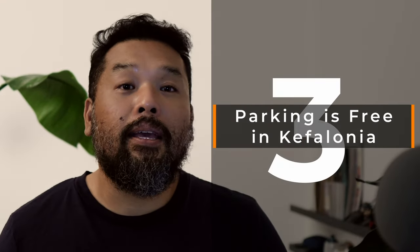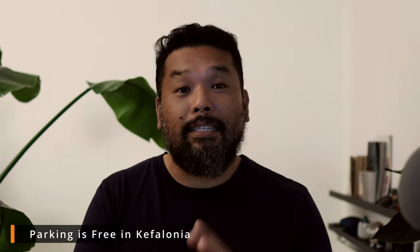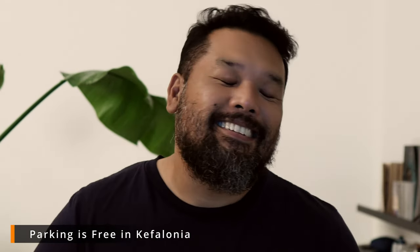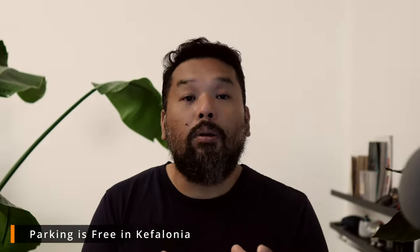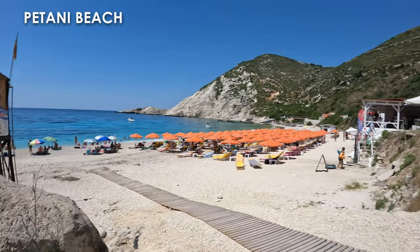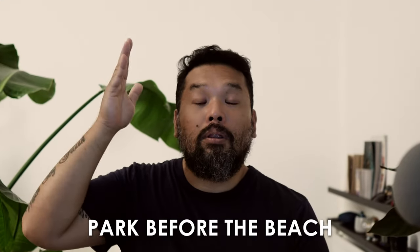Number 3: Parking is free in Kefalonia. Good news because I don't like paying for parking. Just make sure you don't park on red lines, disabled lines, yellow lines, any type of lines, or on someone else's driveway or private land. The only place I found in the whole of Kefalonia that charges for parking is Petani Beach. When you go there, don't pay — just park just before the beach at the foot of the mountain and you will be fine.